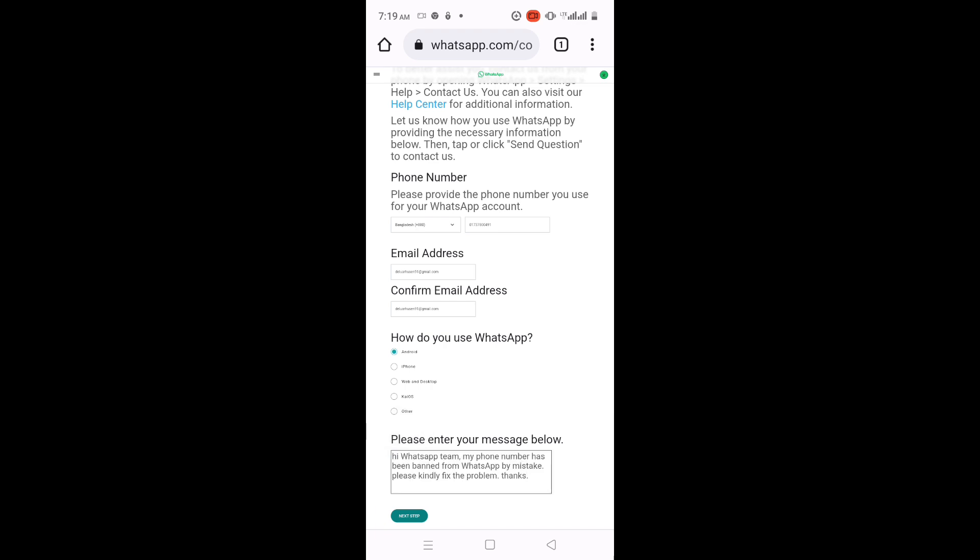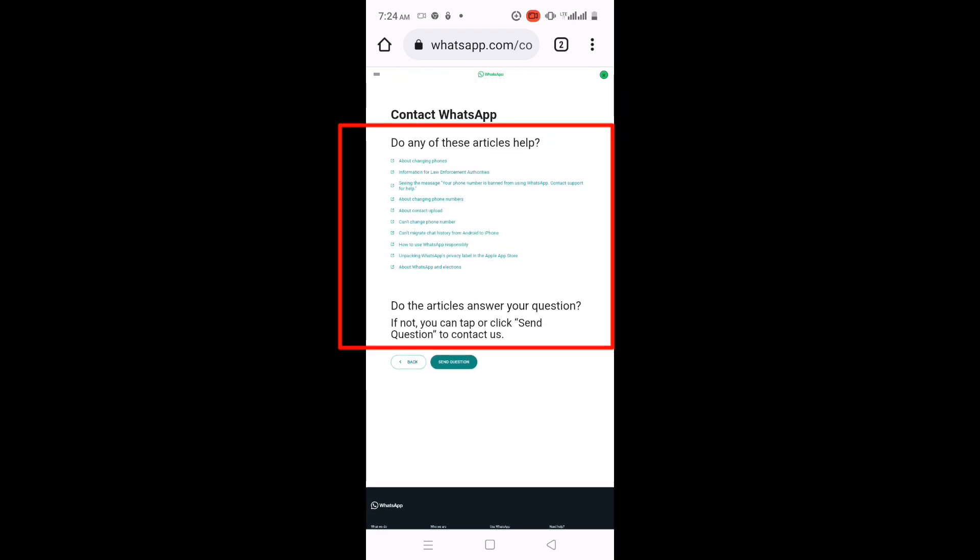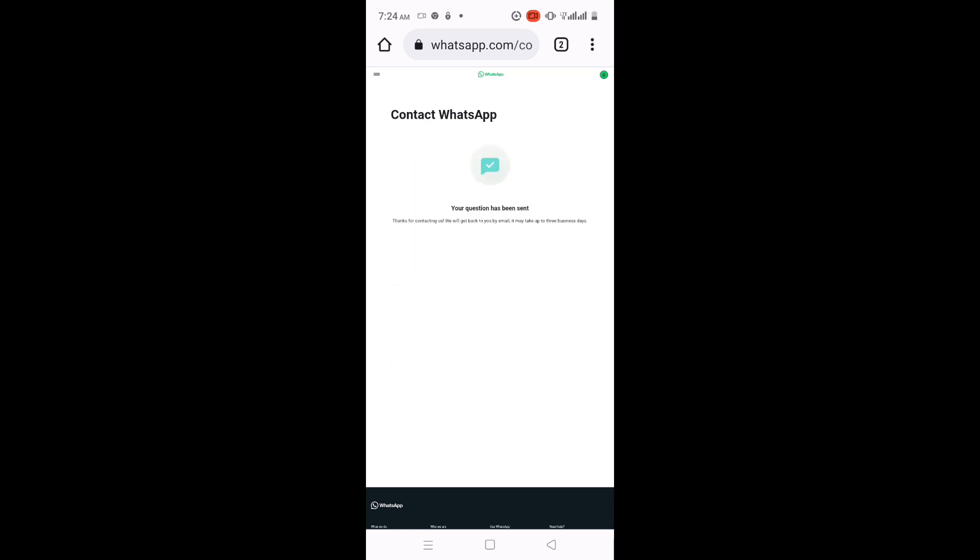For example: 'Hi WhatsApp team, my phone number has been banned from WhatsApp by mistake. Please kindly fix the problem. Thanks.' Here you will find some answers — just send the question. After you've submitted the form, wait for some time for WhatsApp's decision. They will contact you via the email address that you provided. Upon receiving the email, follow WhatsApp's terms of service instructions and your problem will be resolved.